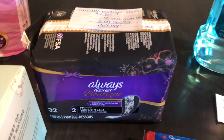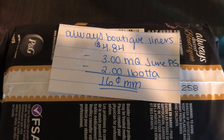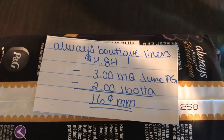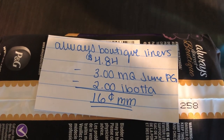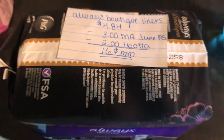The next deal is on the Always Discreet Boutique Liners — thank you to Midnight Saver on Instagram for this deal as well. They are $4.84. In the June P&G, there was a $3 off one manufacturer coupon. The Ibotta app is giving $2 back, making this a $0.16 money maker.